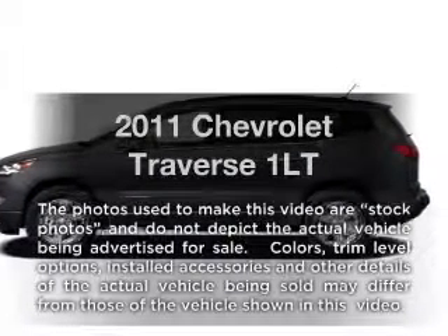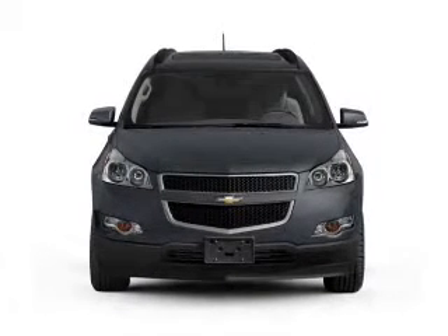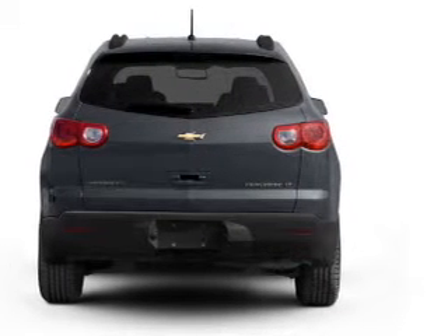Introducing the 2011 Chevrolet Traverse. If you're looking for an automobile with great attributes, look no further. With a solid six-cylinder engine connected to a smooth-shifting six-speed automatic transmission, the anti-lock braking system will keep you safe on the road.